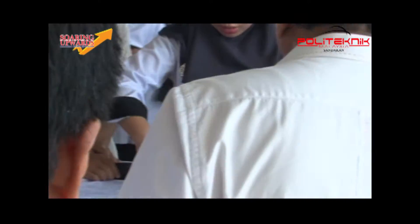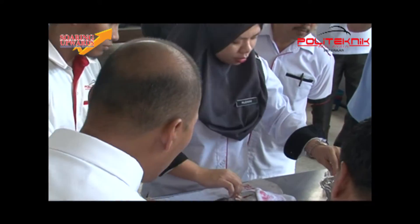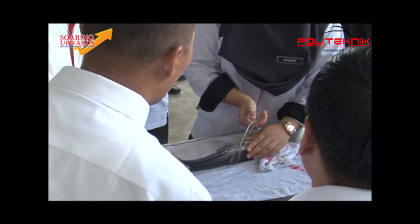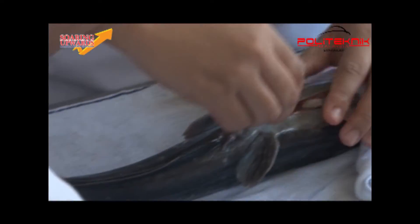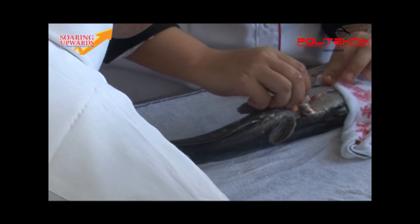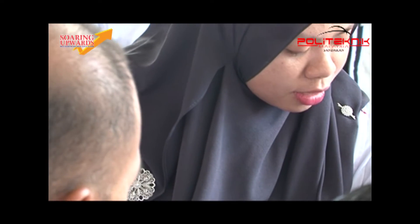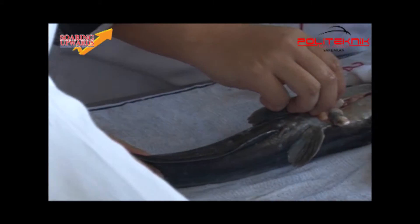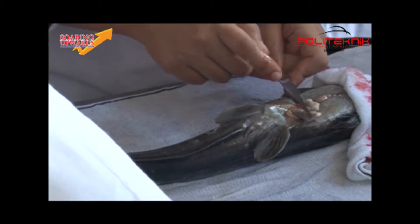For male brood stock operation, the male needs to be operated on to get the sperm from its testis. A small cut of two to three inches is performed at the lower abdomen of the male. We then identify the testis at the back of the fish's internal organs using a finger. The testis are in pairs and are connected with sensory tissues. Pull the testis out without disturbing the other organs.